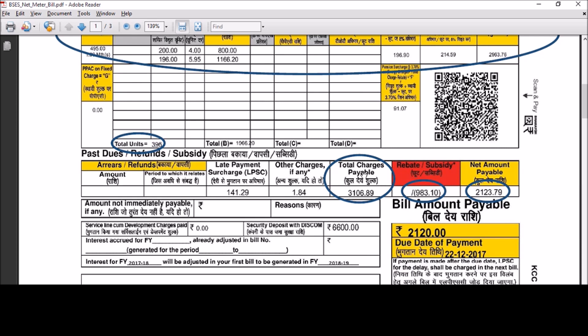Now it is time to calculate subsidy. Subsidy to domestic consumers is given in two slabs: 0 to 200 and 201 to 400, at Rs. 2 per unit and Rs. 2.975 per unit respectively. Subsidy details can be found at the back of the bill. Here we have the total subsidy amount, which is deducted from the total billable amount, giving us the final amount paid on the bill.